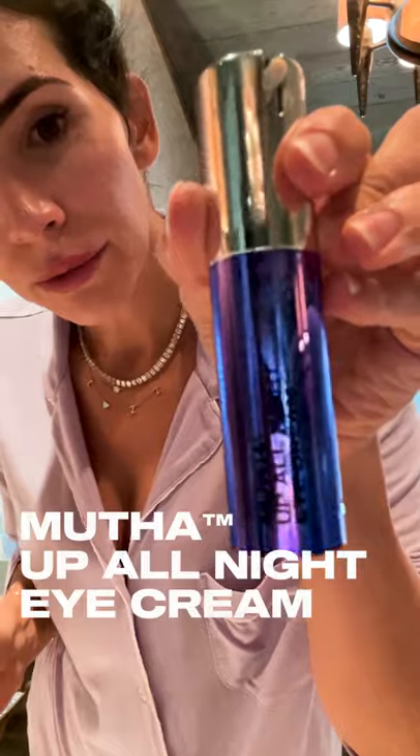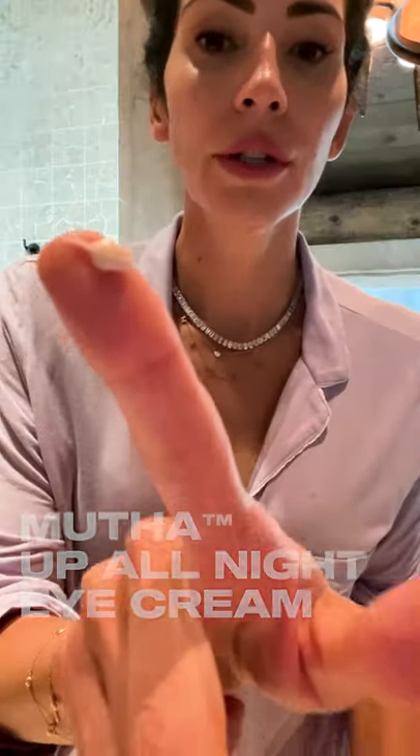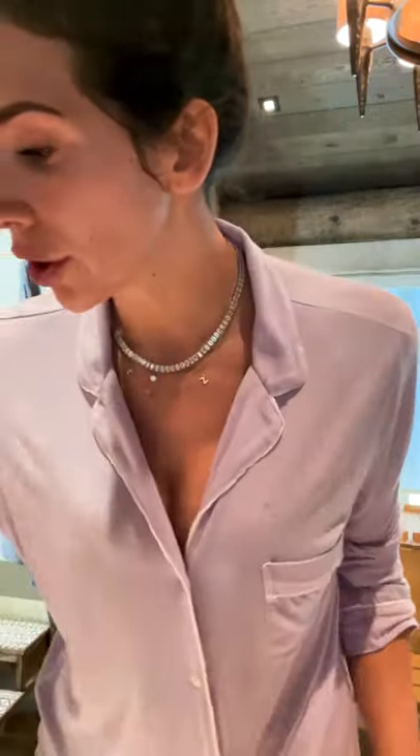Then I'll use my Up All Night eye cream. It's really glowy and gorgeous — it's gonna help with circles and puffiness and fine lines and wrinkles. You can see how it instantly brightens it up, similar to how a concealer would. I put it on top too, and I love that it gives me that shimmer and glow.